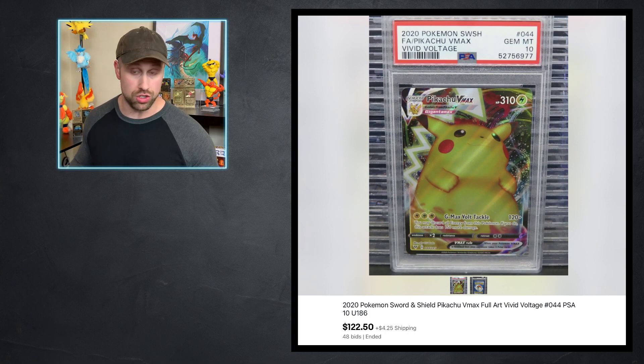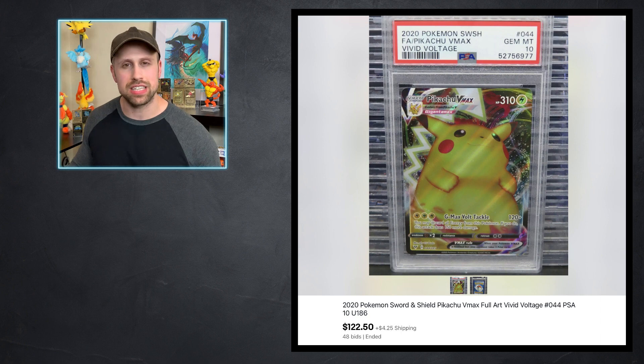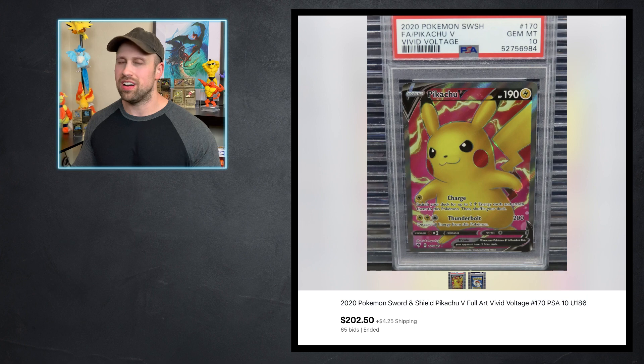So without further ado, let's get into it with our modern product that sold this week, starting with some Vivid Voltage. We have a couple of Pikachus to go over. Here is a Full Art Pikachu VMAX from Vivid Voltage in a PSA 10 that sold for $122.50. We also have the Pikachu V Full Art card — this is probably my favorite Pikachu card in this set. It just looks extra, like 'yeah, what's up?' This one is a PSA 10 that sold for $202.50.